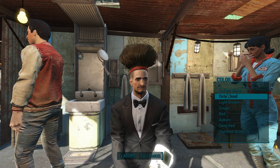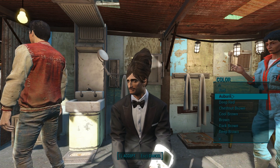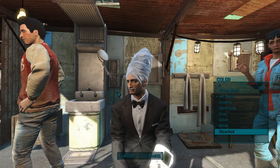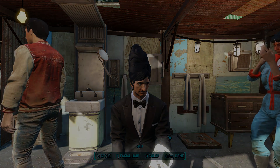So let me know if you guys will in fact search for these magazines and get these hairstyles for yourself in Fallout 4. Let me know down in the comments if you like these. Until next time I will see you in another video. Peace out.